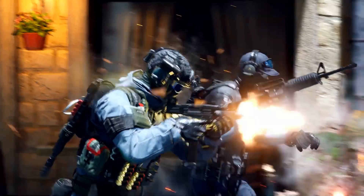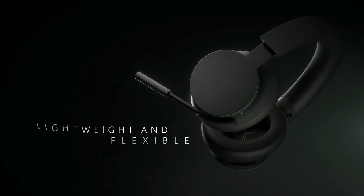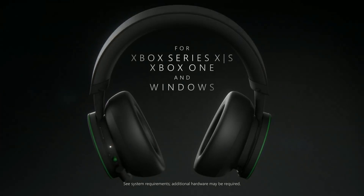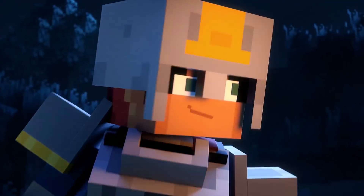I find this one somewhat hilarious: ultrasoft large earcups made of — and this is the funny part — polyurethane leather. Folks, it can't be leather and polyurethane. Polyurethane is a synthetic material. But either way, it sounds pretty good on paper.